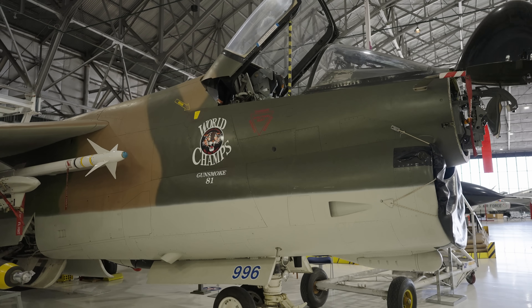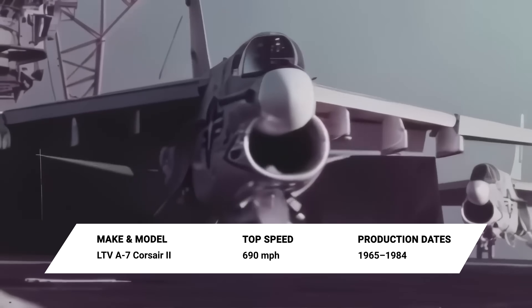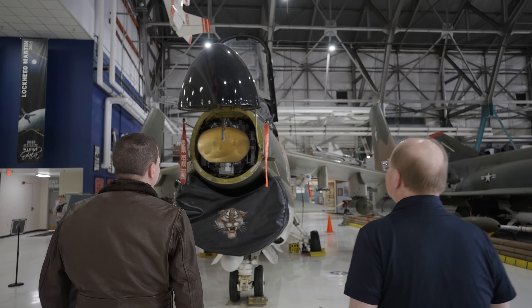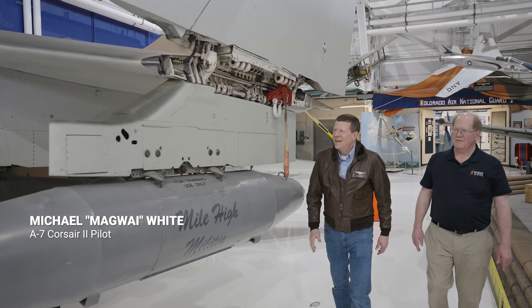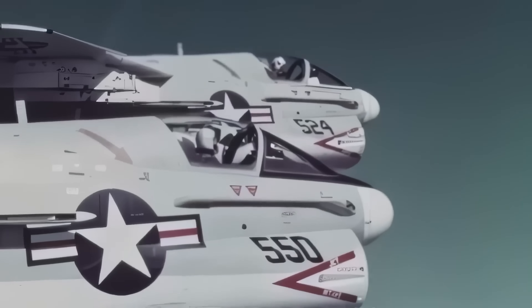I'm Stu Bailey, the curator at Wings Over the Rockies Air and Space Museum. In this episode we're going to go behind the wings of a subsonic carrier-capable light attack aircraft: the Ling-Temco-Vought A-7 Corsair II. We'll explore the aircraft's history and take an up-close look at some of its unique design features, and we've got an A-7 pilot with us today to tell us some of his stories. It's time to go behind the wings.